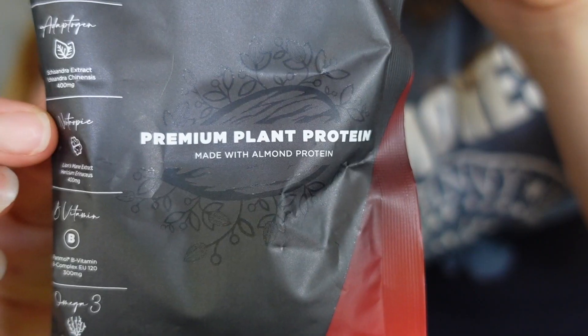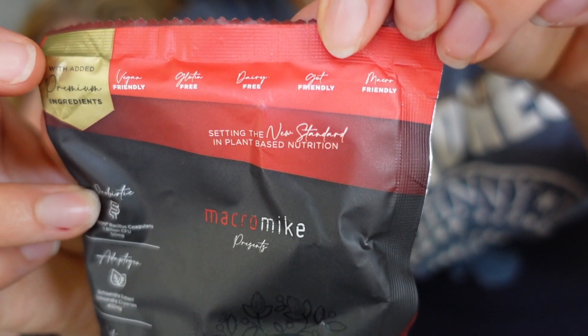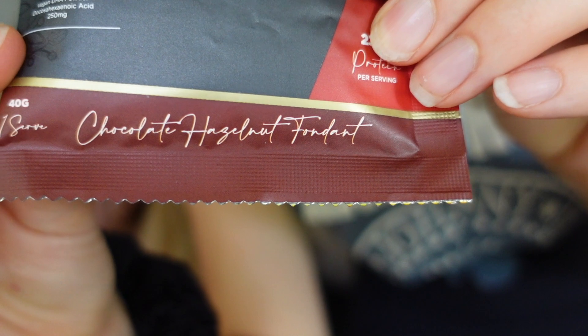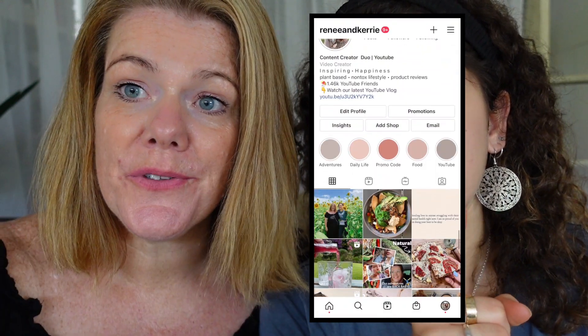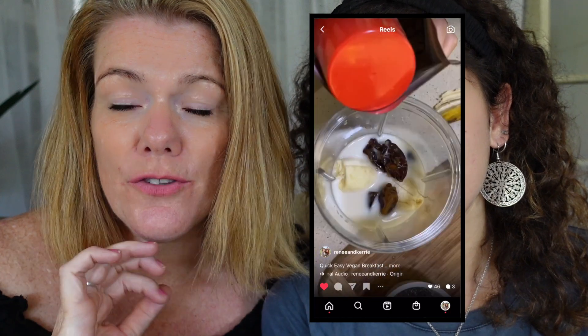The premium box has a premium plant protein made with almond protein. Wow! I love almond milk so this is so my jam. It's vegan-friendly, gluten-free, dairy-free, gut-friendly. And the flavor is chocolate hazelnut fondant — that's so cool! I've never heard of an almond protein. I normally have pea protein or hemp protein. Check out our reels because we uploaded a hemp protein smoothie of the day and it's so divine. Really excited to try almond protein.